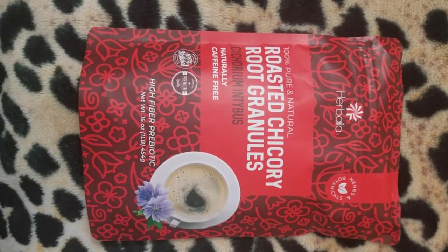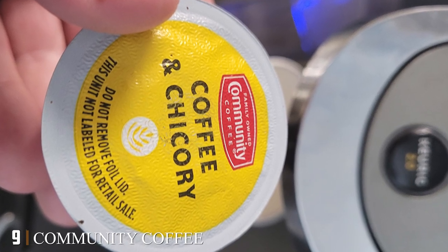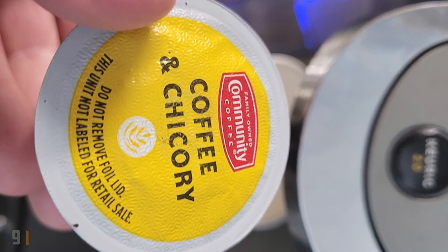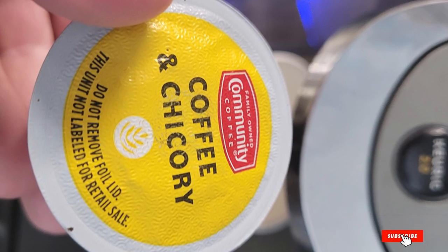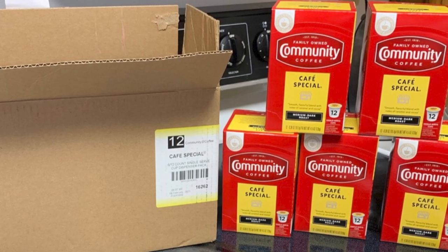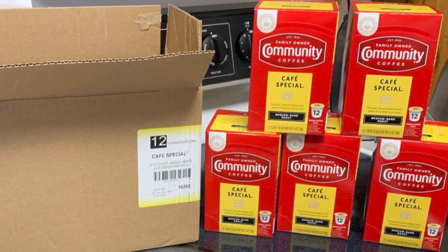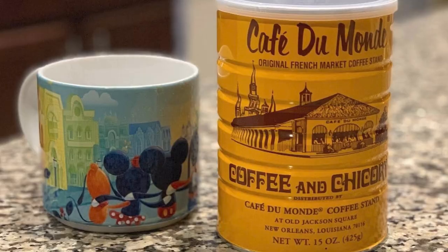Next, at number nine, we have Community Coffee Coffee and Chicory K-Cups. If you like to get your coffee out of a machine, then these Community Coffee K-Cups may be just down your street. All the beans are responsibly sourced, and they support military service members and local schools with their profits.